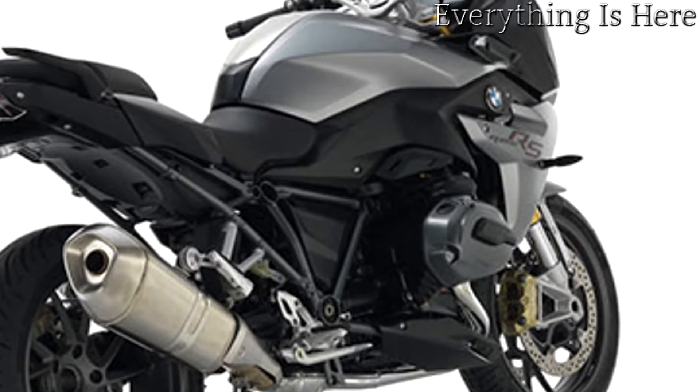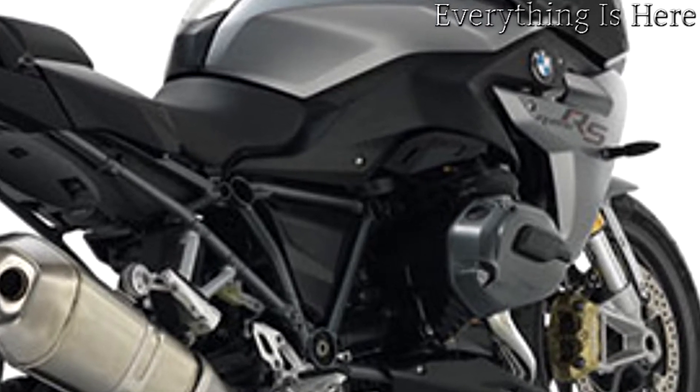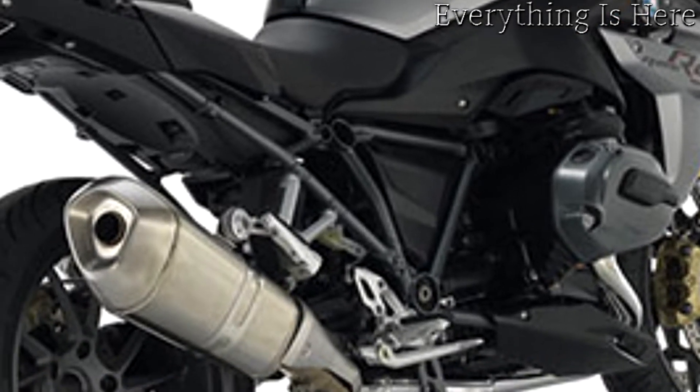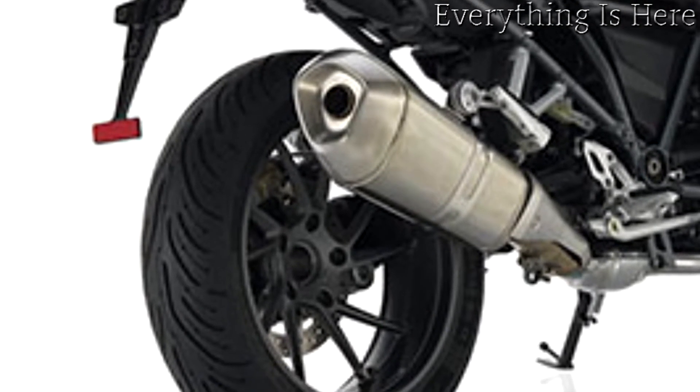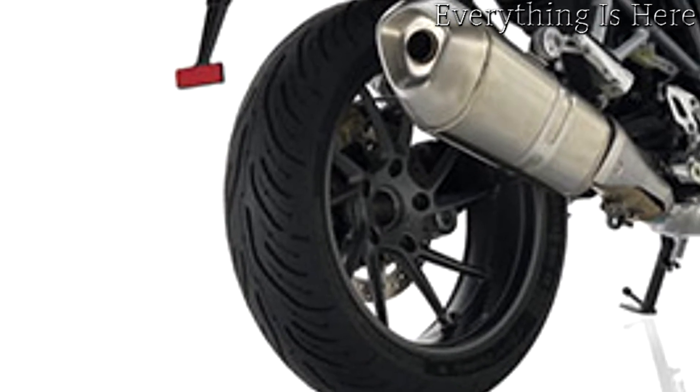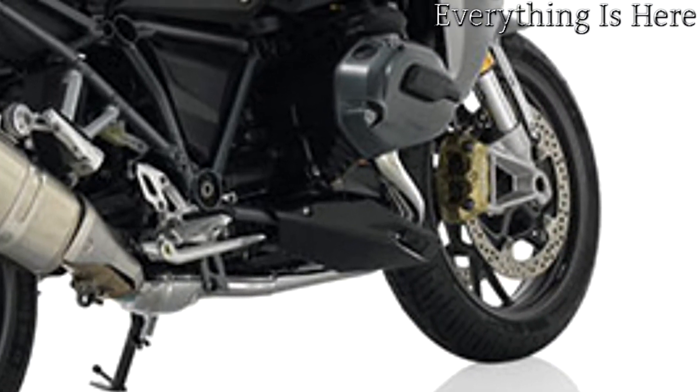With the arrival of the new R1200RS, BMW Motorrad is continuing this long tradition by unveiling a sports tourer powered by a flat twin engine that succeeds in transposing the all-around qualities of the original BMW RS concept into modern-day appeal with stunning results.